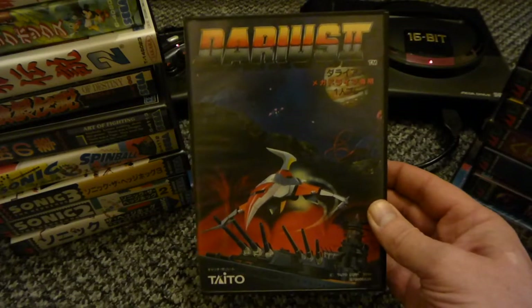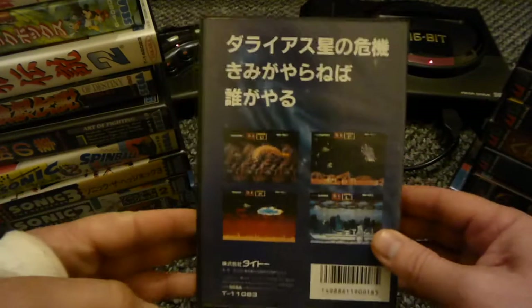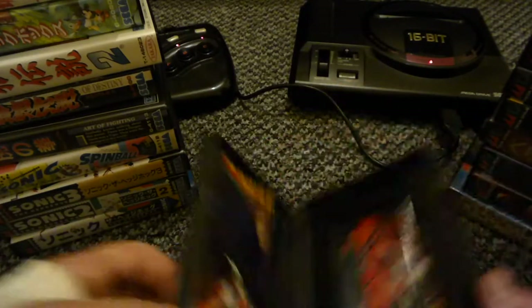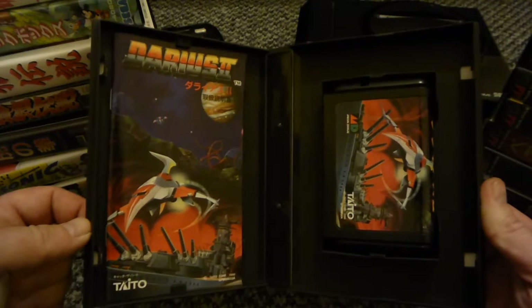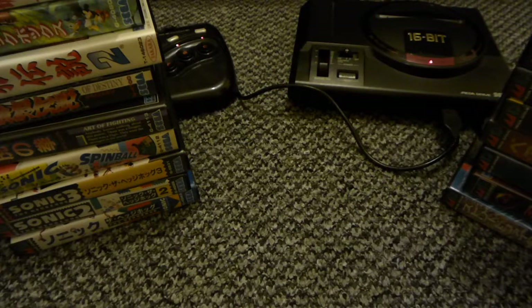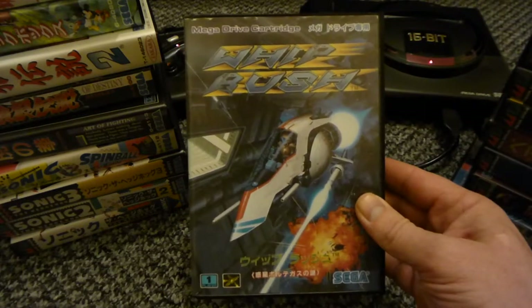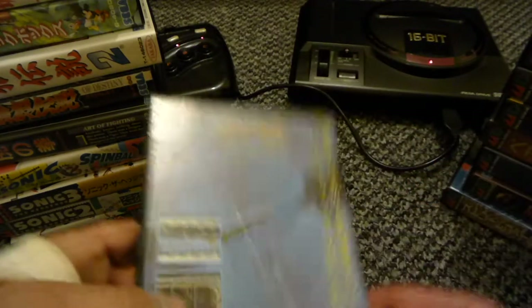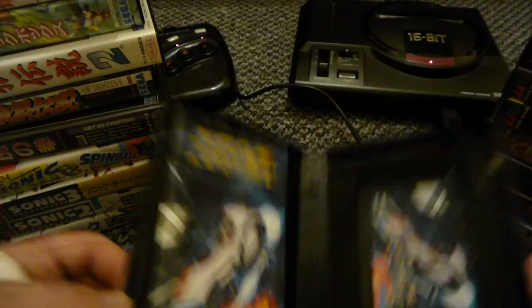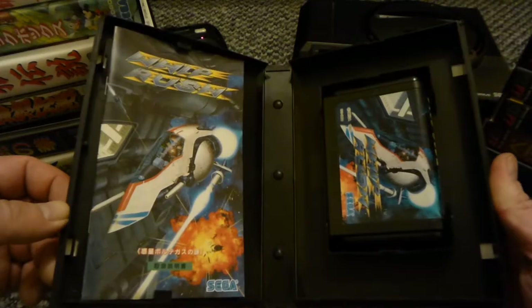Darius 2 - this is a top game, it's a side scrolling shooter. All nice. Whip Rush - this is a good little side scrolling shooter as well, good game. All there, nice and complete.